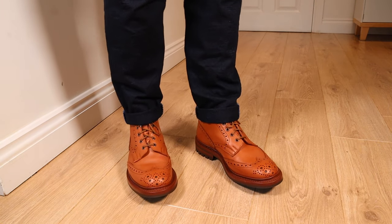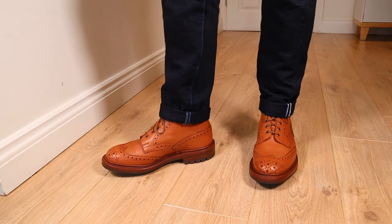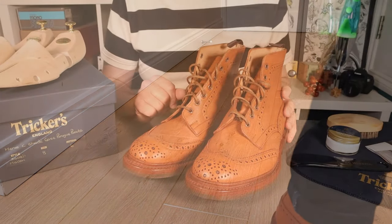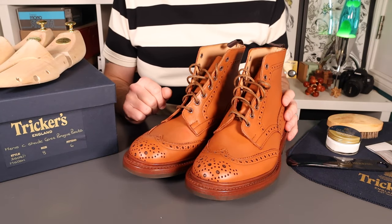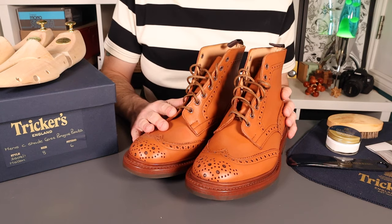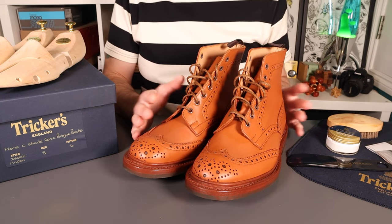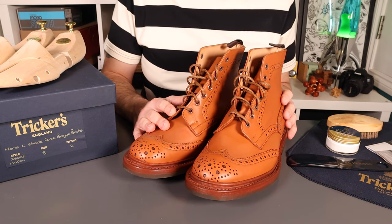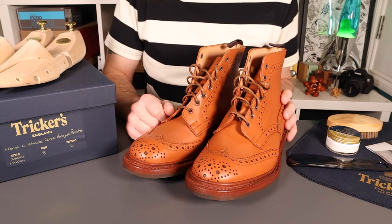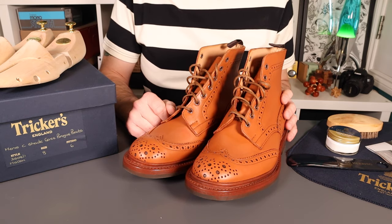A little review today of a brand I've been looking to review for years and years — they've always been on my list. This is a review of Trickers; these are the Molten, and they are brogue boots. These products were kindly provided by Herring, a local boot retailer in Devon — brilliant online store. There's a 10% discount code for you below, but thank you very much to Herring for making this review happen.